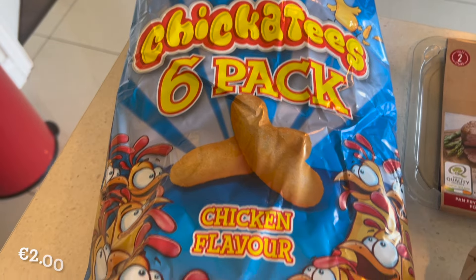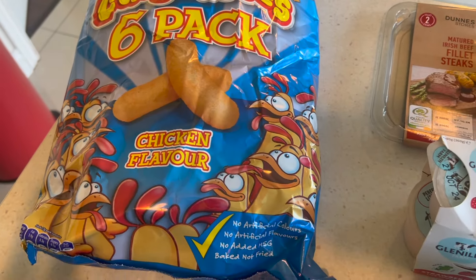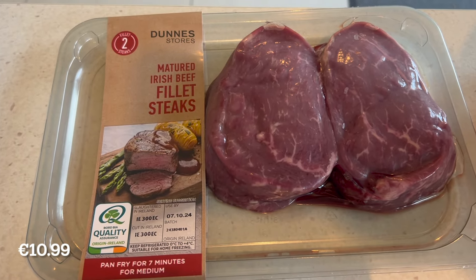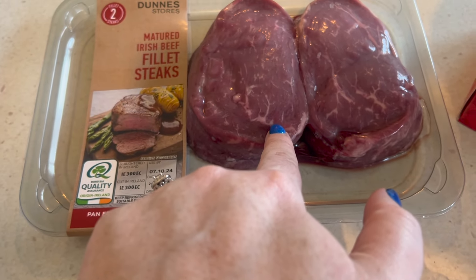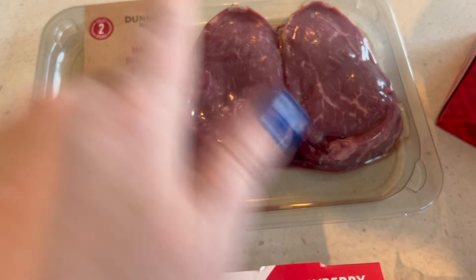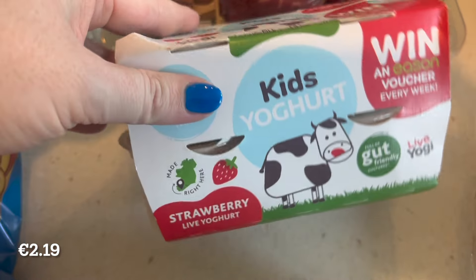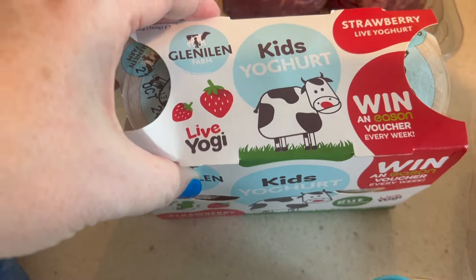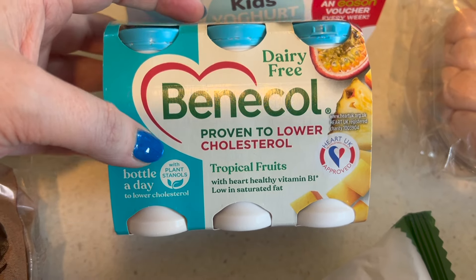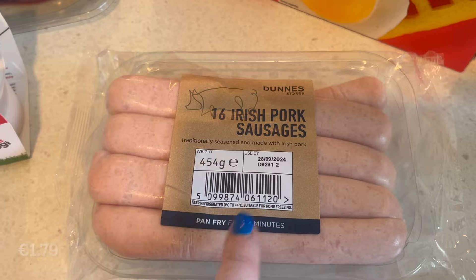We have a pack of chickadees — these are chicken flavoured crisps. I haven't got the burger bites and these in a very long time, so they should last me at least two weeks. We have the fillet steaks — we always get the fillet steaks, but the one we had this week was super tough, so I'm hoping this one isn't like that. We have some kids' strawberry flavoured yogurts. We also have for Robert the dairy-free Benecol drinks, tropical fruits flavour. And we have some sausages — the Dunnes store brand, I like these, they're absolutely fine.